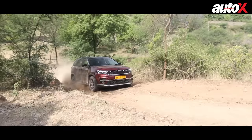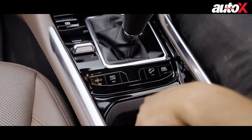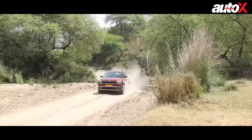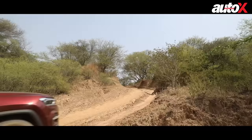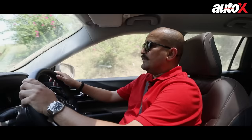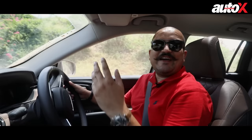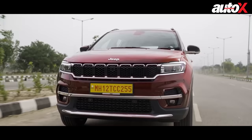Jeep's DNA has always been about all-round ability and in this aspect the Meridian certainly does not disappoint. Whether it's a 32-degree climb or a 40-degree drop, the Meridian truly tackles off-road with ease. With its selectable driving modes along with diff lock and low ratio in four-wheel drive, the Meridian aced whatever we could throw at it. In its segment, you would struggle to find an SUV as capable off-road as the Meridian. Now that we've seen the off-road capability, let's talk facts, figures, technical equipment and how it drives on-road.